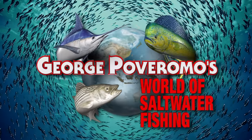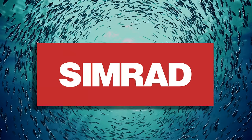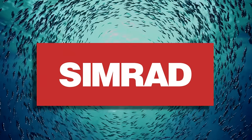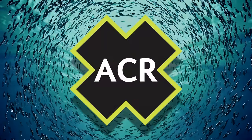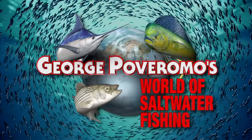George Poveromo's World of Saltwater Fishing is brought to you by Simrad and the new NSS Evo 3 display — go with Simrad and go with confidence; Rapido Coastal — another great day; Suffix — always use the best line; ACR — the leader in marine safety electronics. We'll be right back.